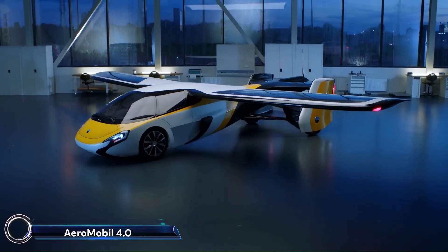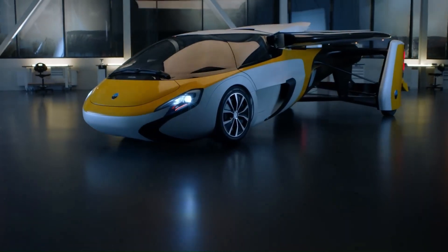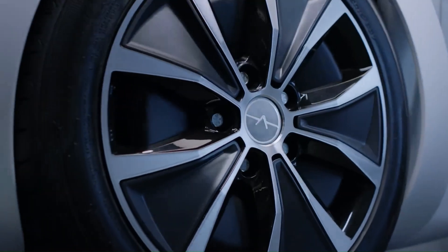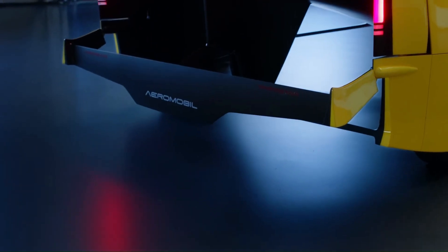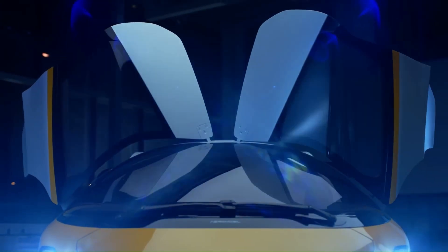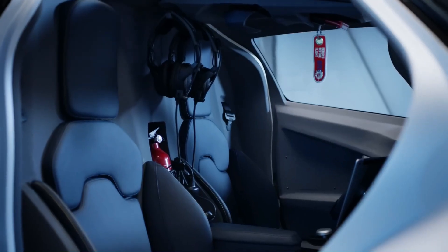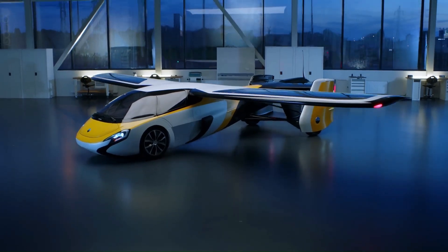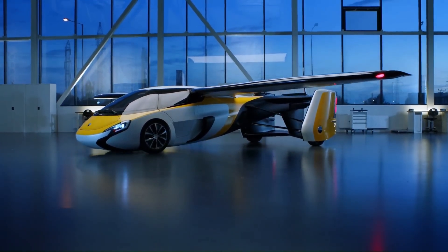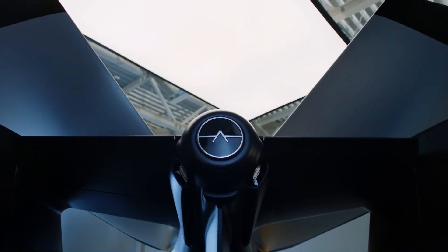AeroMobil 4.0: the ultimate flying car that redefines personal transportation. This innovative vehicle seamlessly transforms from a car to an aircraft in under three minutes, thanks to its hybrid electric propulsion system and adaptive transmission. With a 2.0-liter turbocharged engine and two electric motors, the AeroMobil 4.0 delivers 300 horsepower on the road and 110 horsepower in flight mode, with a top speed of 160 kilometers per hour (100 mph) on the ground.